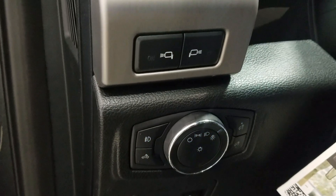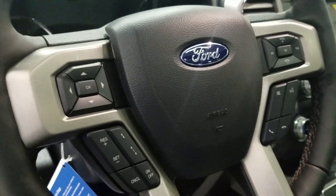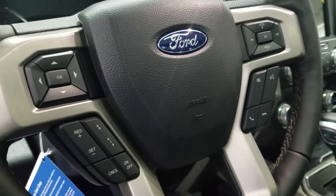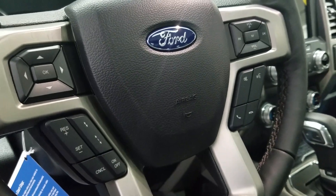Over at the steering column we have our automatic headlamp dial, as well as our side mirror spotlight controls. We have a fully telescopic steering wheel, with the information trackpad and adaptive cruise control settings to the left. Over at the right we have our entertainment and media trackpad and hands-free controls.